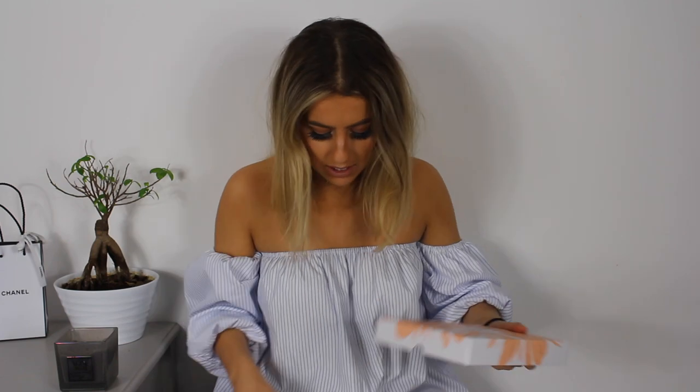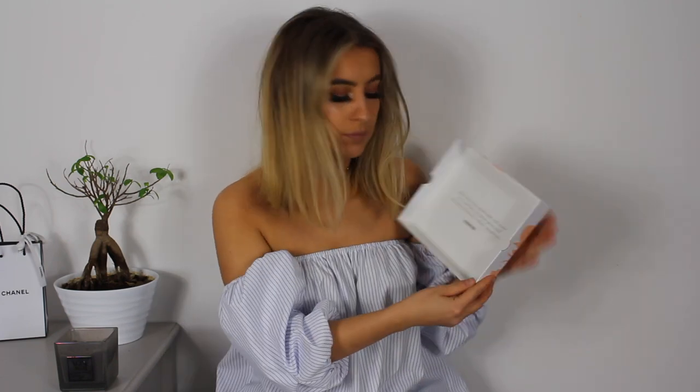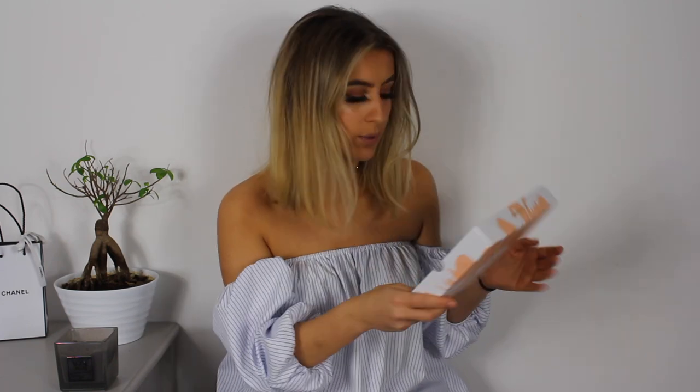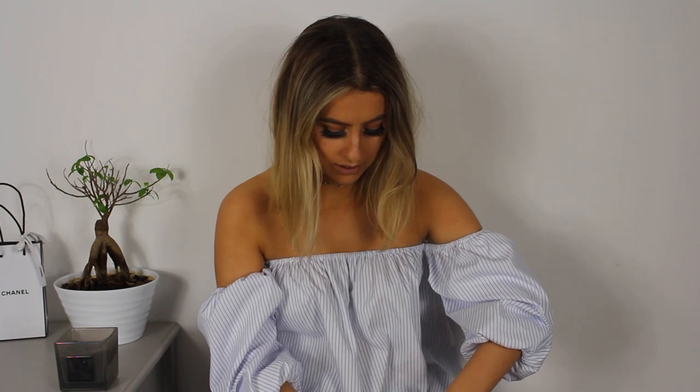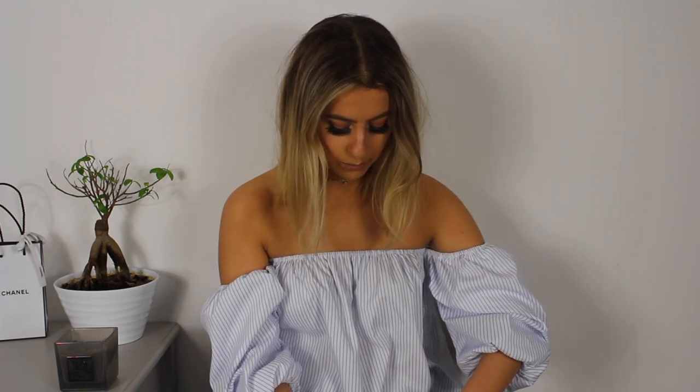I'm going to literally reuse all of these boxes. We've got a little tip inside: 'After cleansing, splash some cold water over your face to tighten pores and promote a naturally radiant complexion.' I love the colours of this box — this pink and peach, or whatever you want to call it. It's beautiful.